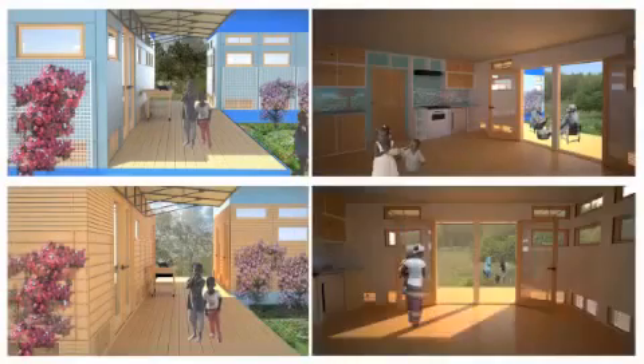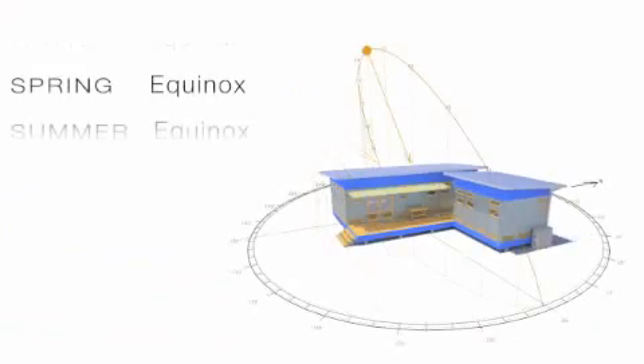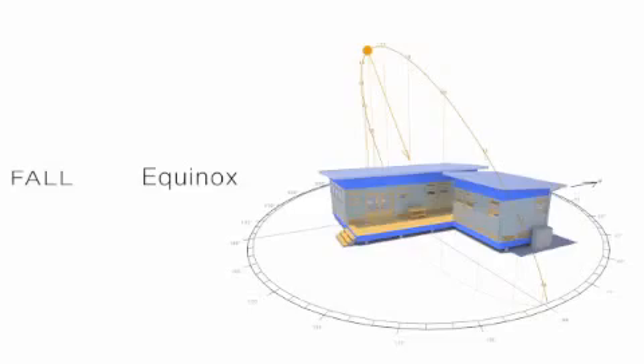It considers as its key design elements the use of natural light and ventilation, access to clean water and independent renewable energy, and the combination of passive environmental systems with modest active ventilation.